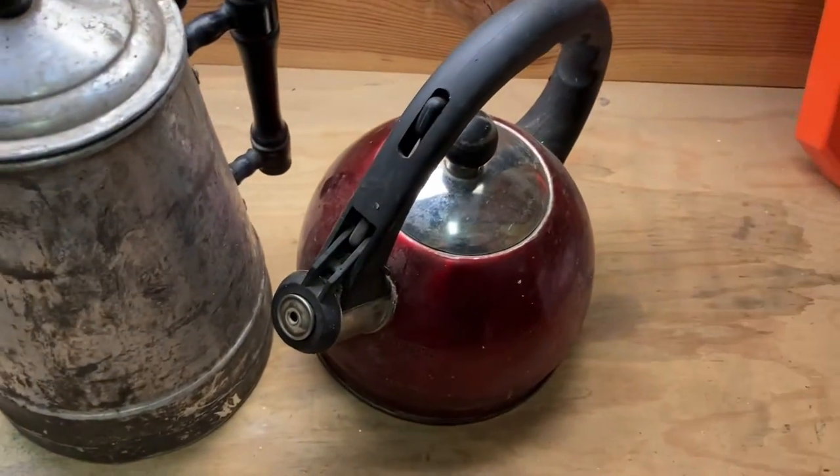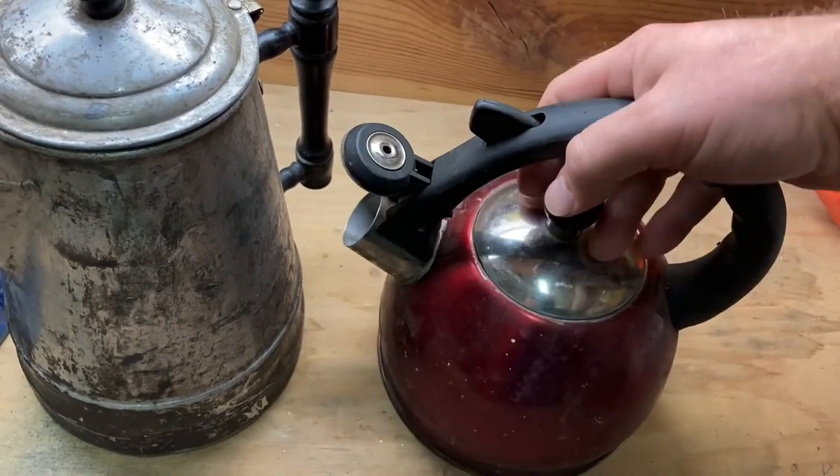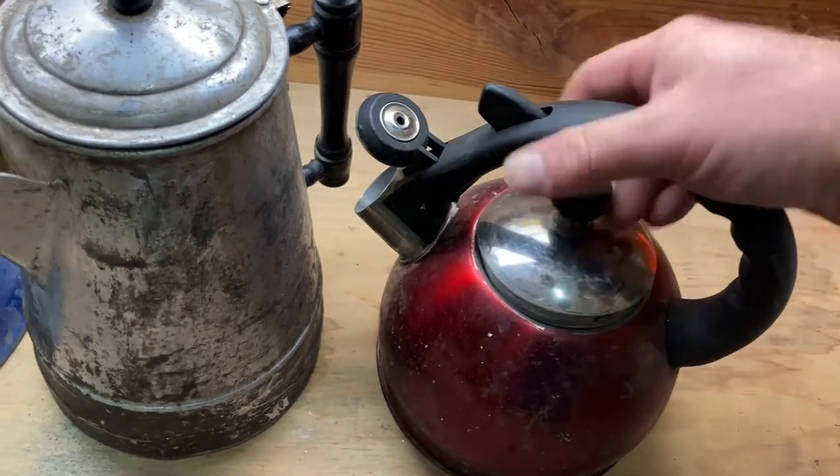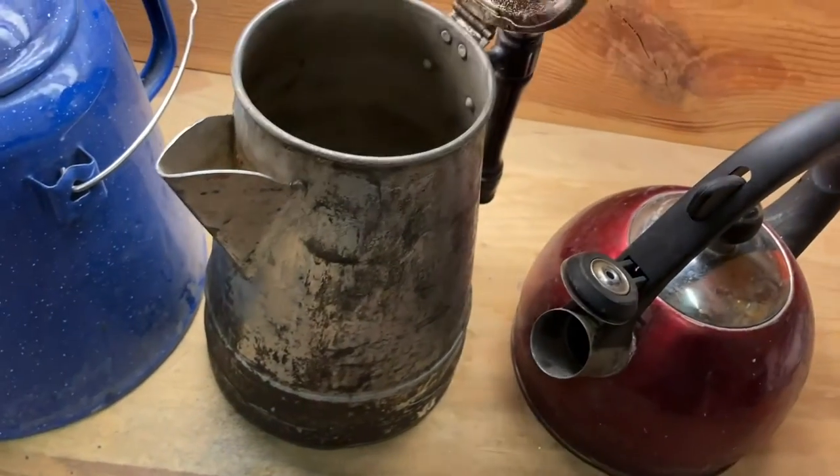Over here is just a kettle we used to have in the house. It got ejected from the kitchen and now it lives in the camper. I use this to boil small batches of water for cleanup or coffee.